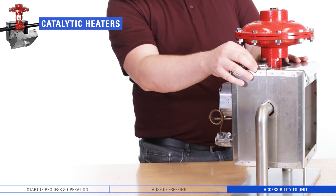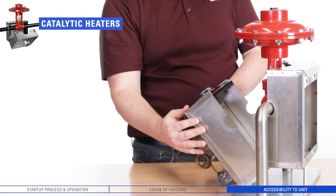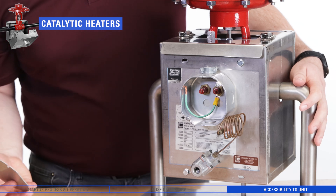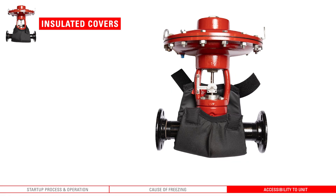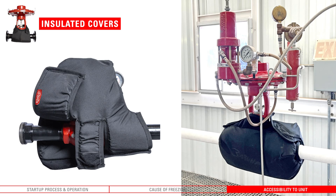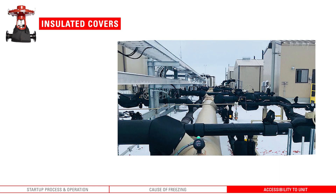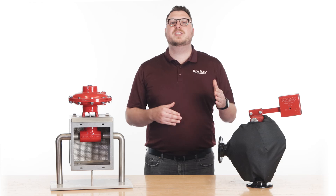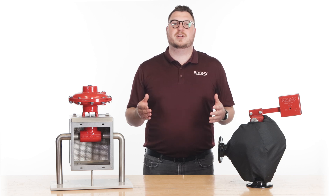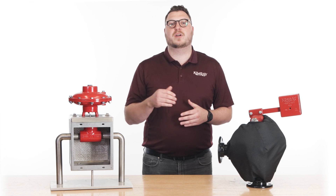Heated enclosure units include a hinged door which provides operators with easy access for valve maintenance or repair. Insulation covers can be quickly installed with industrial Velcro joints. When you need to perform maintenance, inspections, or LDAR scans, they can be removed just as quickly. The rugged material gives long-lasting reusability year after year. Reach out to your local Kimray store or authorized distributor today to see which freeze prevention method is right for your operation.